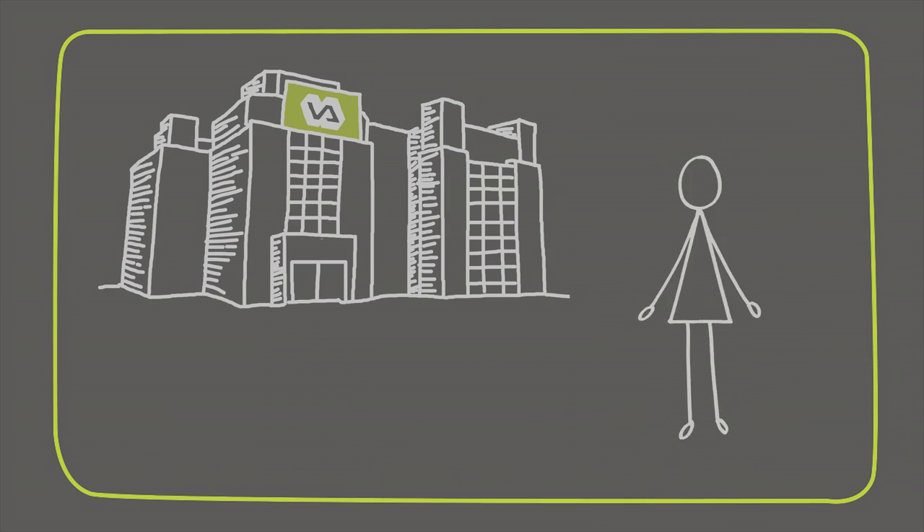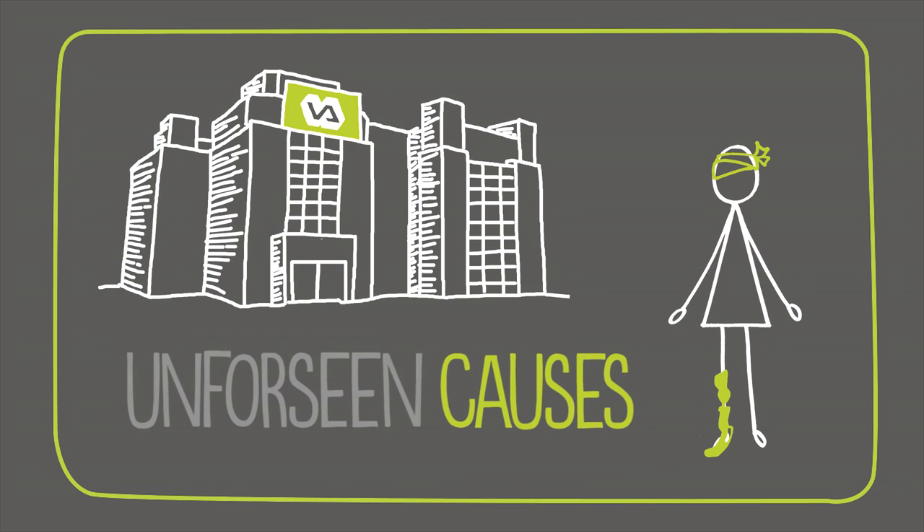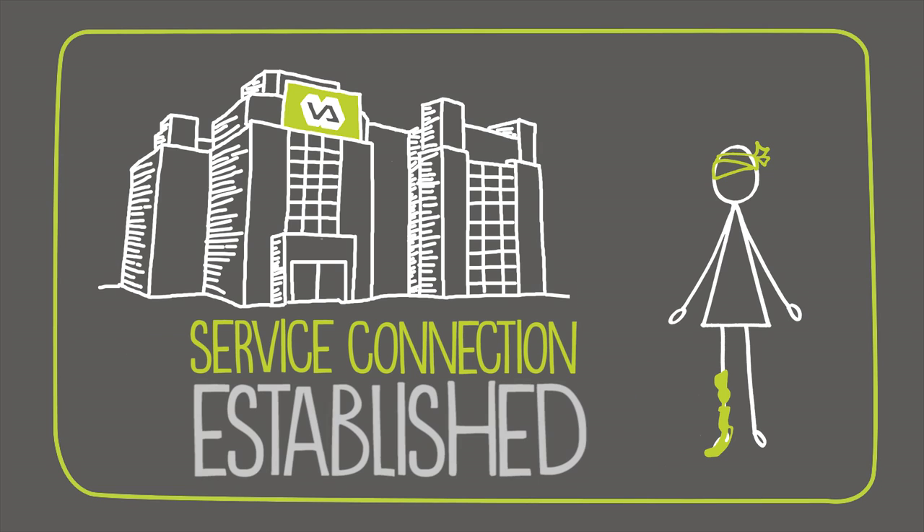Sixth is through VA hospital care or treatment. If your visit to the VA is negligent or causes disability through unforeseen causes, service connection is also established.